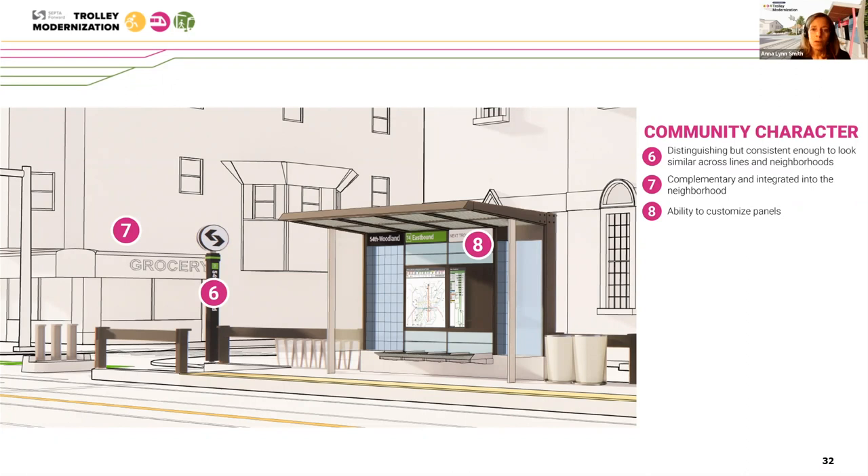In community character, we're looking at making sure that these stations are distinguished — you know that it's part of the trolley system — and consistent to look similar across lines and neighborhoods. Yet at the same time, they're also complementary and integrated into the neighborhood, not a jarring juxtaposition within the existing context of the community. There's also the intent to customize panels depending on the line and information that needs to be shared, reflecting an opportunity for community input or artwork.